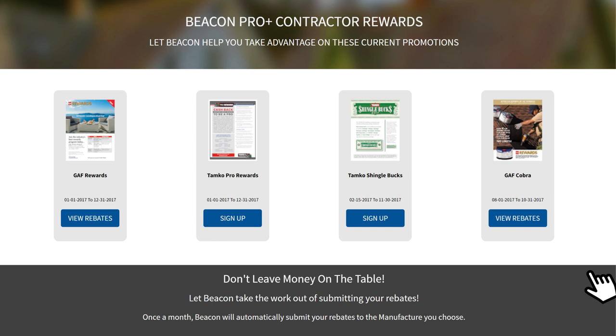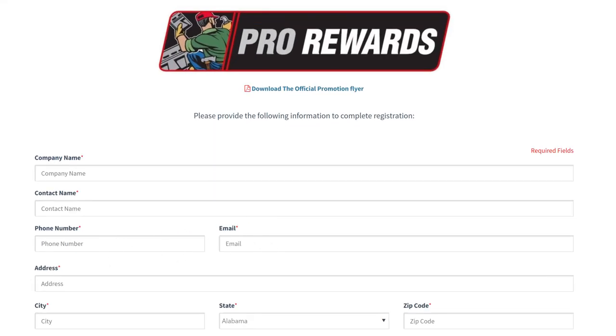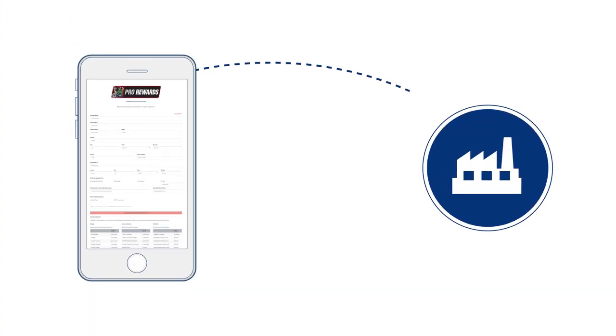Hate dealing with all the manual work that comes along with your manufacturer rebates? Now you can simply sign up online, and Beacon will automatically submit your qualifying purchases directly to the manufacturer, ensuring that you never miss a dollar again.